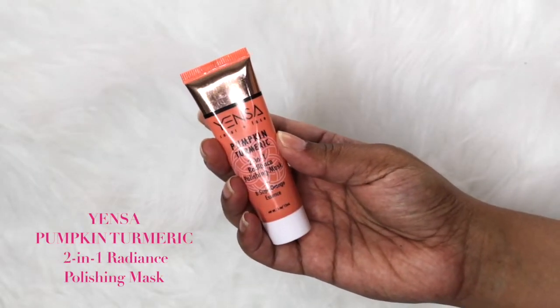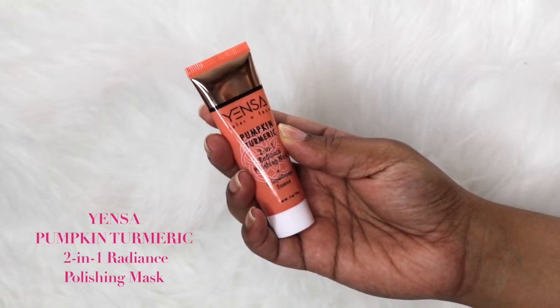The first item in the bag is the Yensa Color and Face Pumpkin Turmeric Two-in-One Radiance Polishing Mask. It's supposed to exfoliate and brighten your skin — you put on a thin layer, leave it for five to ten minutes, then rub it off. I can't really smell anything because I'm all clogged up, but I think it smells good. I wanted to try this before filming but didn't get the chance — I was actually out of the country for two weeks.